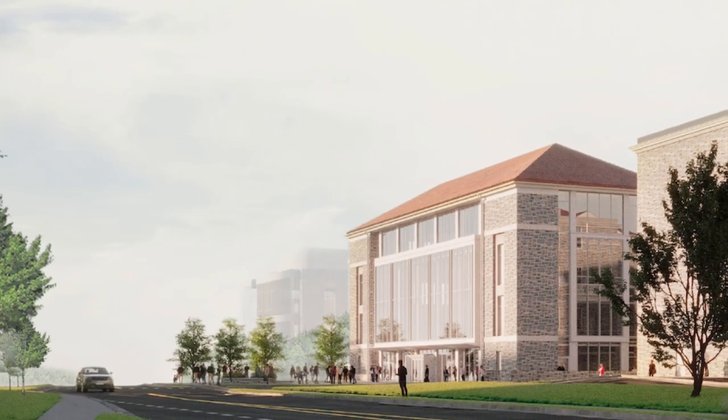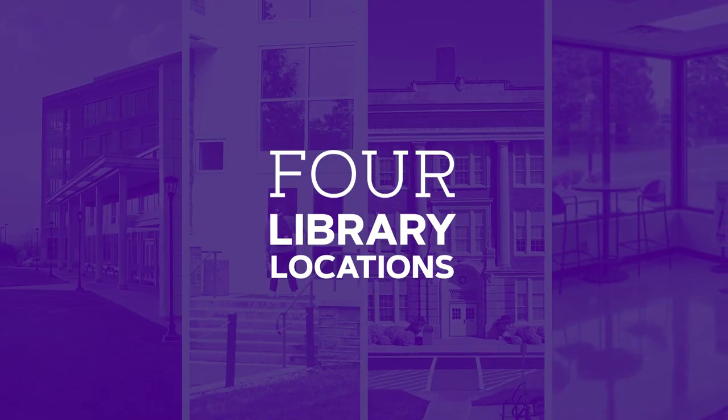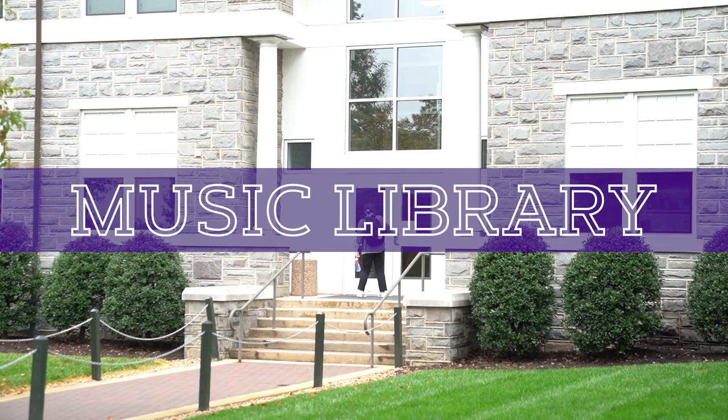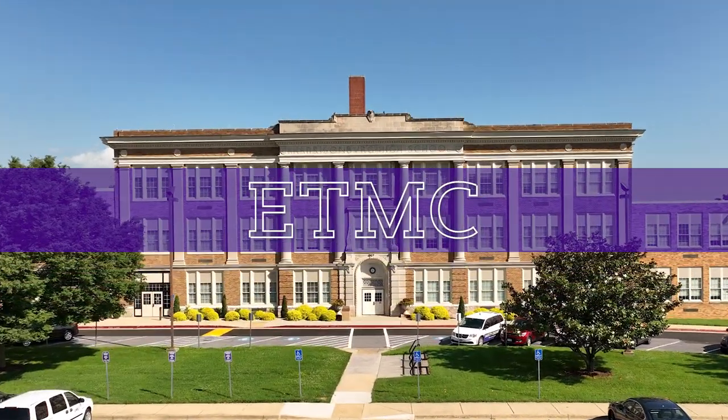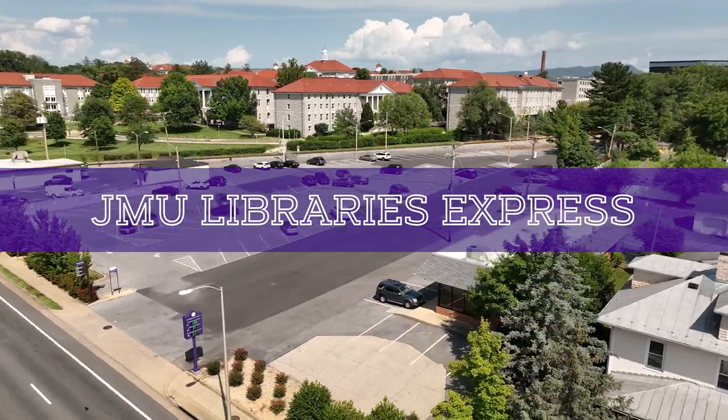While Carrier is closed for renovation, you still have access to four library locations here at JMU: Rose Library on East Campus, the Music Library on the Quad, the ETMC in Memorial Hall, and JMU Libraries Express, a temporary location near the Quad.